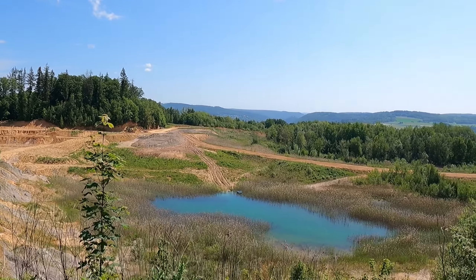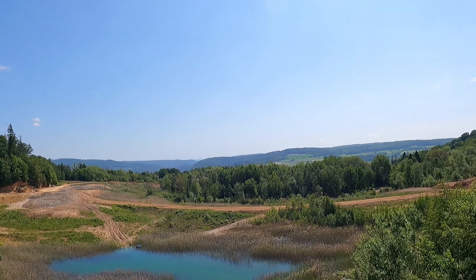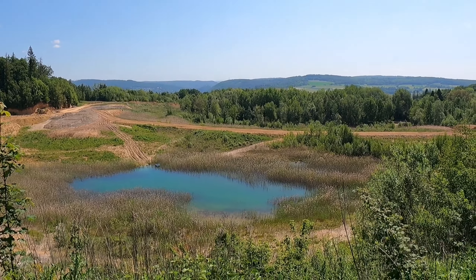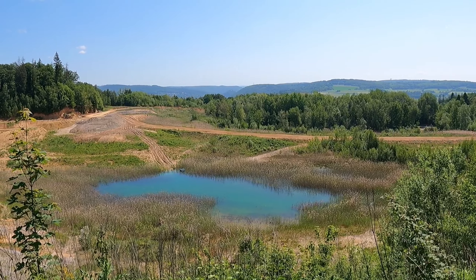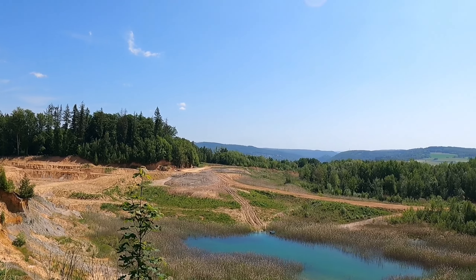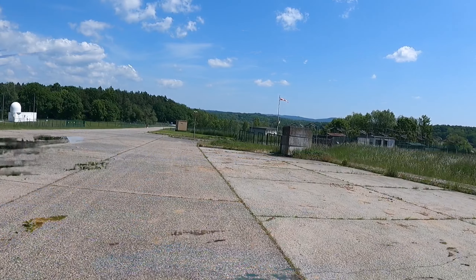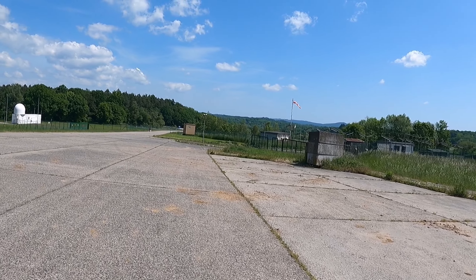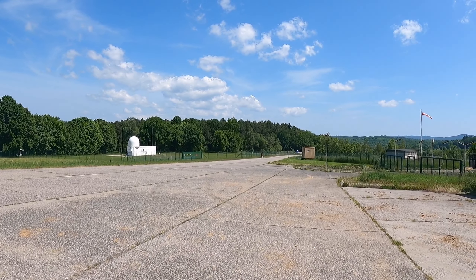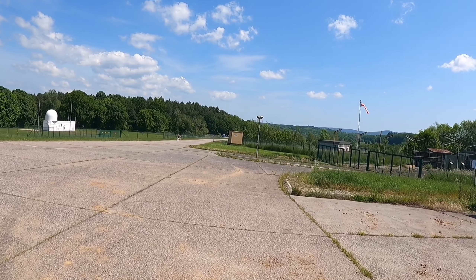Mario macht mal eine kleine Pause – das ist eine gute Idee. Man muss trinken bei den Temperaturen heute. Am Dreibuchenplatz machen wir eine schöne kleine Trinkpause. Wenn ihr mal hier seid, könnt ihr euch das merken: Am Dreibuchenplatz gibt es eine schöne Pausenbank, wo man sich hinsetzen und was trinken oder essen kann.